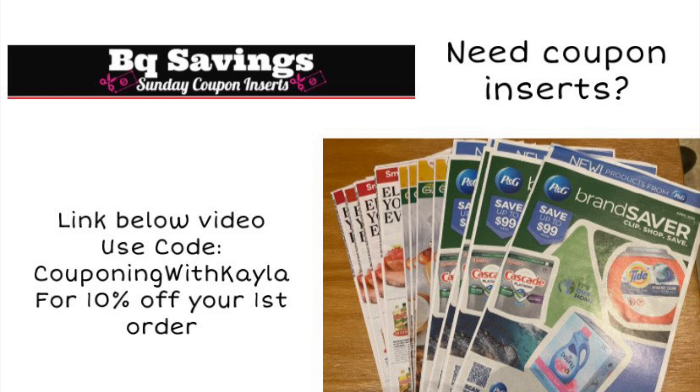They will have three inserts this week: the Smart Source, the Save, and the P&G. The P&G goes really fast — I was able to order my inserts yesterday and I ordered a four-pack, so you get four of each one. If they're sold out of the P&G, you can still get your other inserts depending on what you're looking for. Just wanted to let you guys know that is an option if you're looking for coupons.